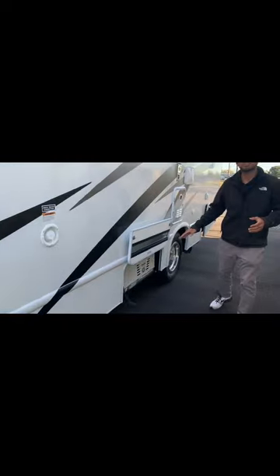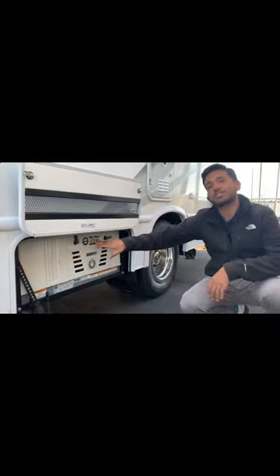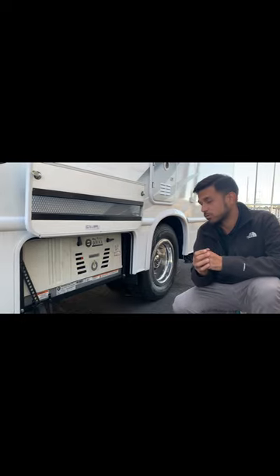Coming along you're going to have a 4000i flex power generator. One awesome thing about this generator is it's fed directly from the fuel tank, so you can get power anytime you need as long as you have fuel in that fuel tank.